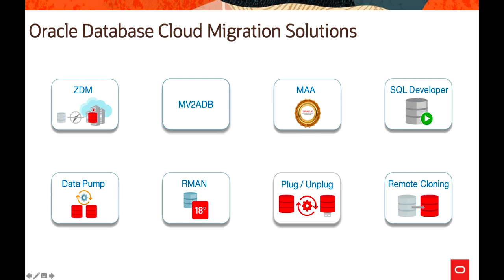SQL Developer is a very popular, free integrated development environment that simplifies database development and management. It is used for traditional as well as cloud deployments, offering end-to-end PL/SQL application development, a worksheet for running queries and scripts, and a DBA console for database management. It supports container CDB, PDB, non-container databases, AWS RDS, and Redshift databases, making it a very good tool for cloud migration.